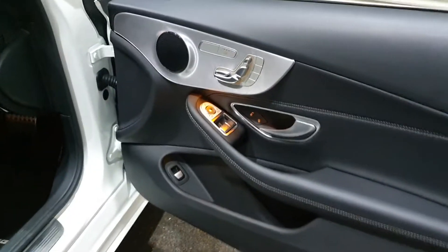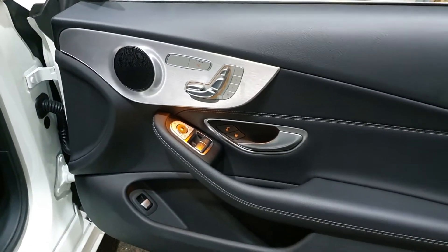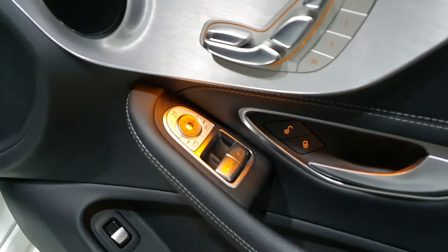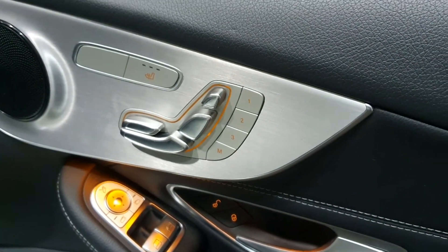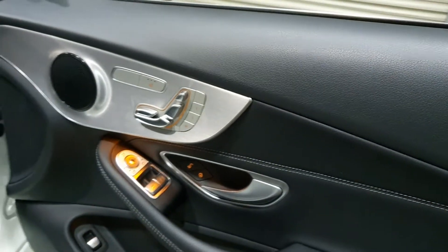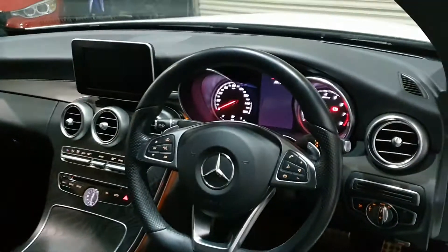Going inside the vehicle, I think this is the AMG Line Premium trim, because we've got ambient lighting, folding mirrors, heated full electric seats with memory — and that goes for your passenger as well. There's lumbar support too, with perforated black AMG sports seats.